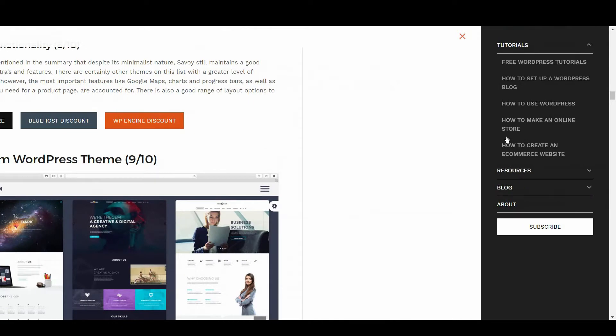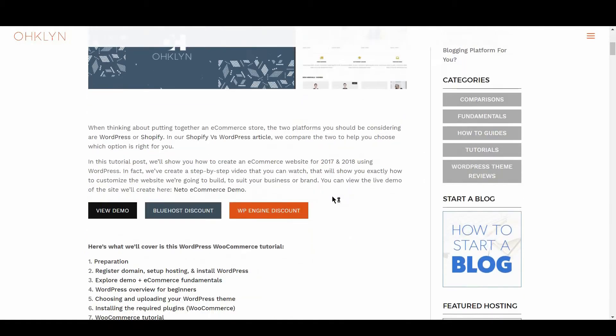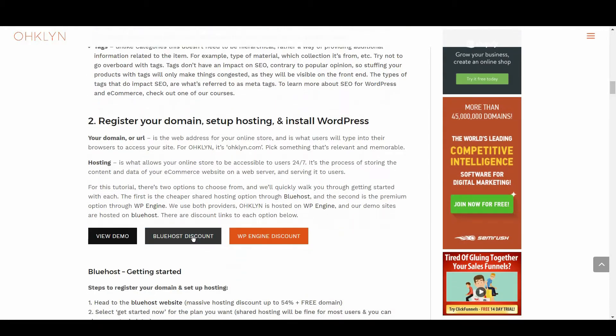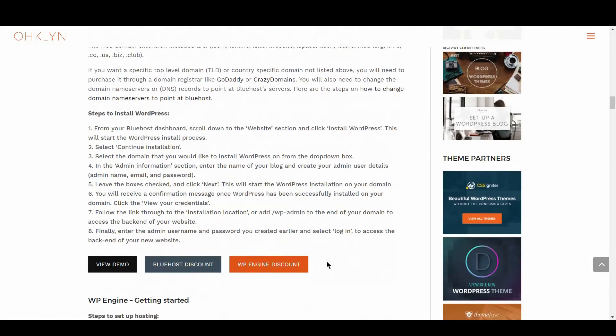We've recently put together a number of free, step-by-step eCommerce WordPress tutorials featuring a number of the eCommerce themes on this list, so be sure to subscribe to our YouTube channel and check out our recent videos. We've included a link to discount hosting with our affiliate partners Bluehost and WP Engine in the description below. If you want your online store to be lightning fast, check out our discount available through WP Engine.